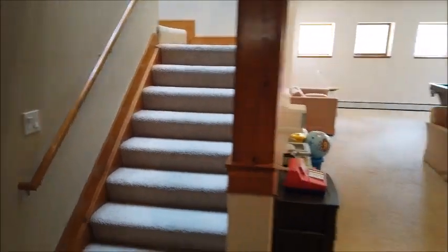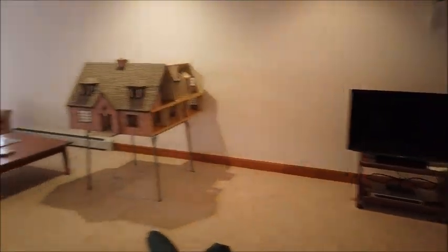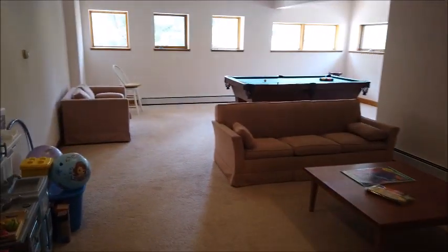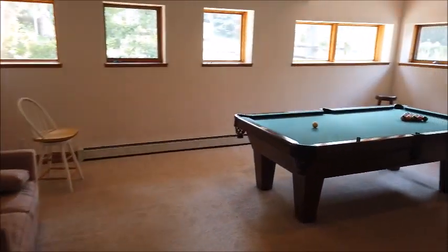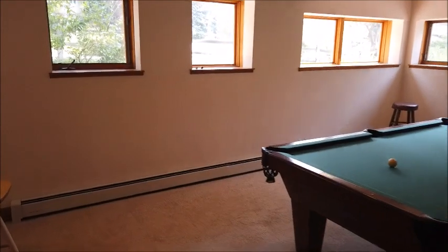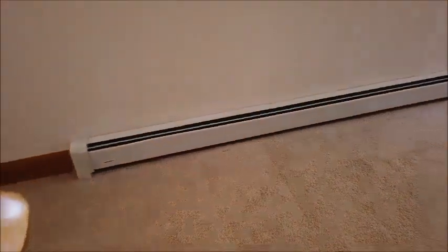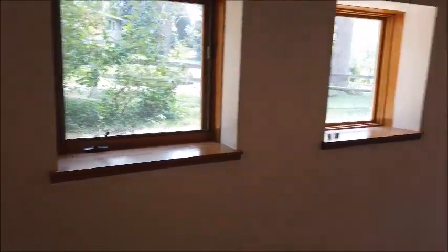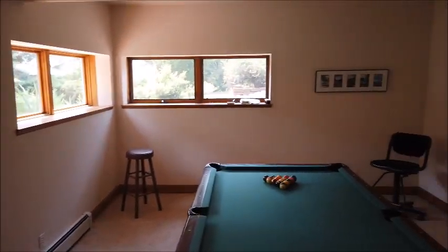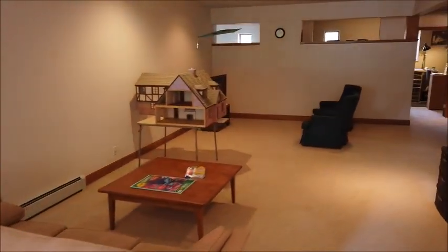In the basement there's an extra-large L-shaped family room — one section for television and another for a pool table or whatever you'd like. On this level it's hot water baseboard heat — the radiant floor heating is only upstairs. Also notice that every finished room in the basement has above-grade windows.